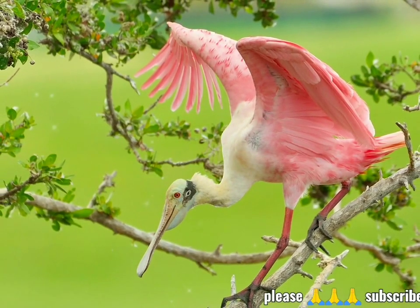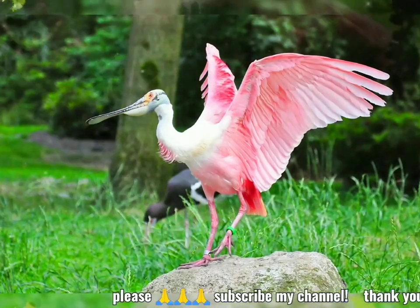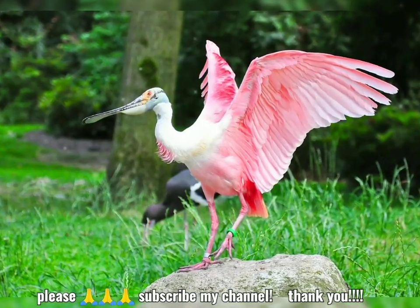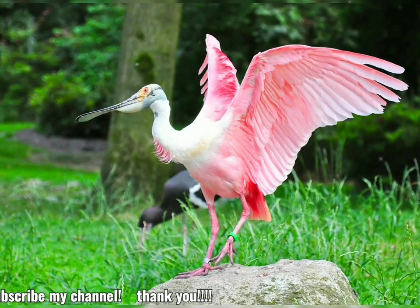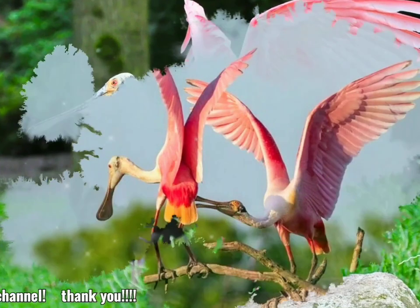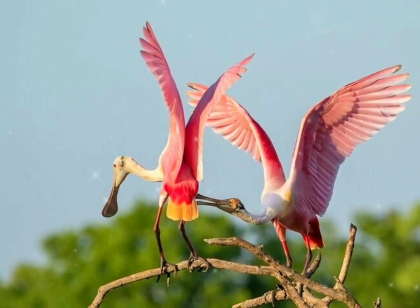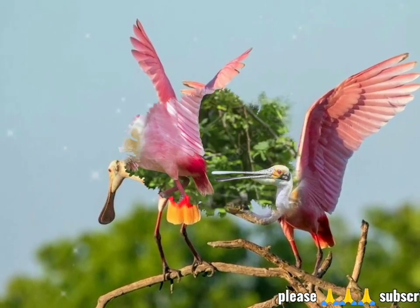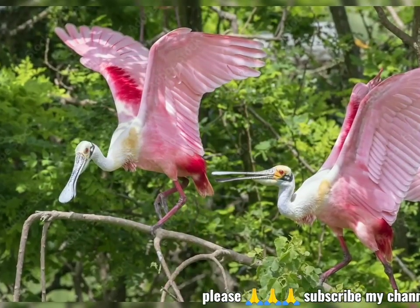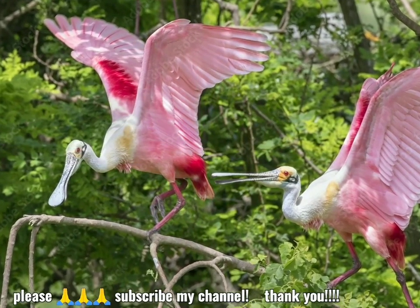The roseate spoonbill, Platylaea ajajah, is a gregarious wading bird of the ibis and spoonbill family, Threskyornithidae. It is a resident breeder in both South and North America. The roseate spoonbill's pink color is diet-derived, consisting of the carotenoid pigment canthexanthin, like the American flamingo.